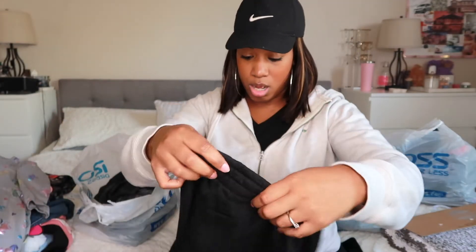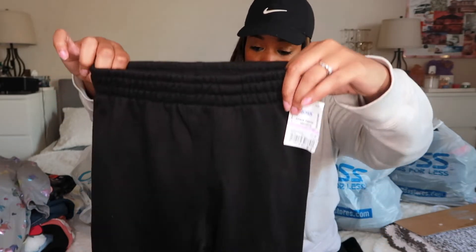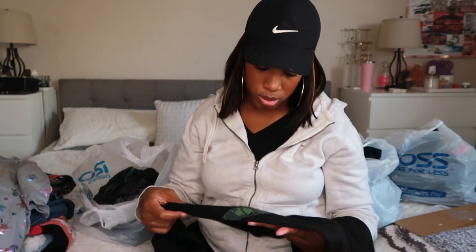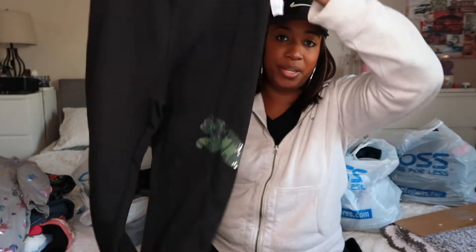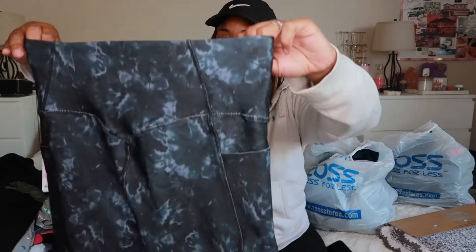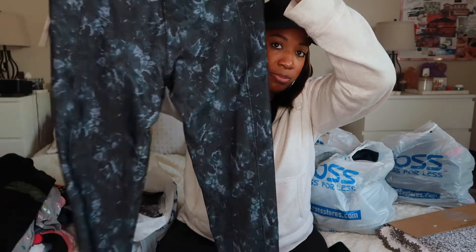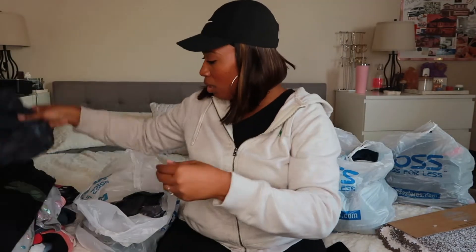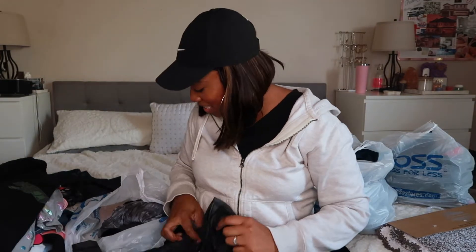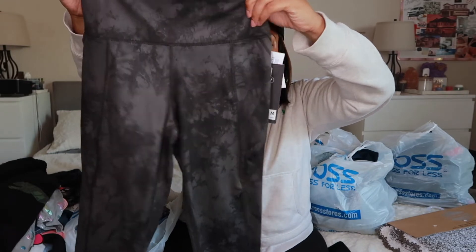Next are some more pants in a size small — Puma sweatpants that could be for Avery or Elena. These were $3.49. Then these leggings in a splatter print for $1.99 — like I said, all the leggings are for me. And these same-style leggings in a medium, probably for Ariana, were $2.99.